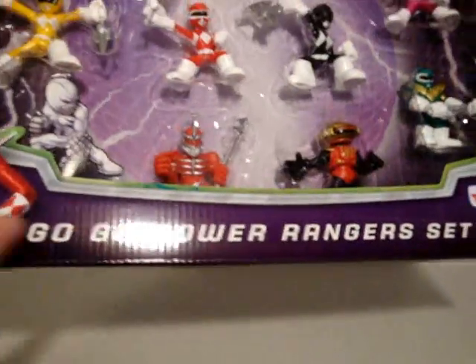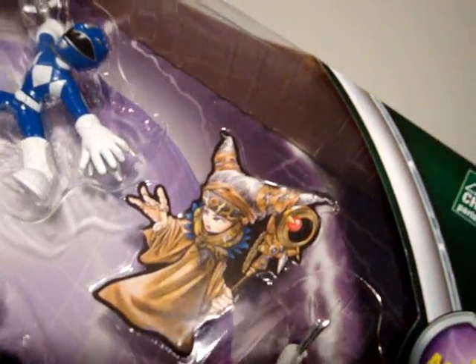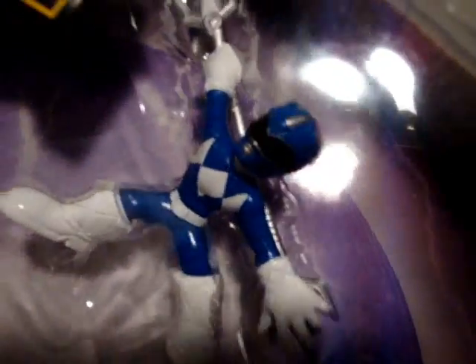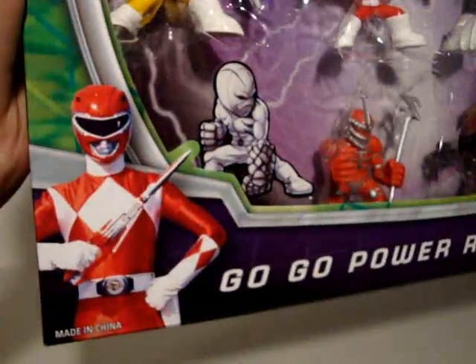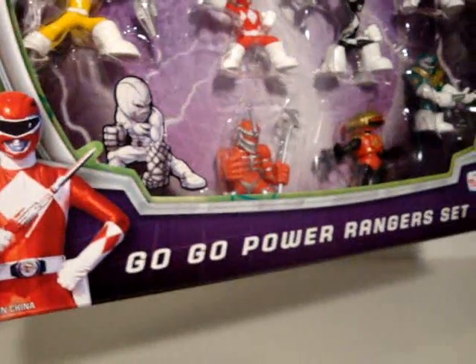So, the Go Go Power Rangers set, Toys R Us exclusive — it's Morphin time. There's a Rita sticker right on the package. I emailed Bandai about this; they hadn't sent a response as I was recording this video, but they might. It says Mighty Morphin Power Rangers set, and there's the same generic picture of the Red Ranger holding the Blood Blaster in Sword mode that's on the Walmart pack and the Toys R Us one.